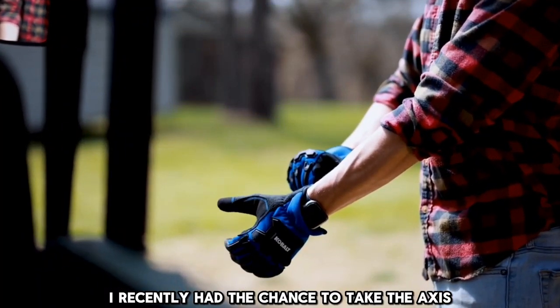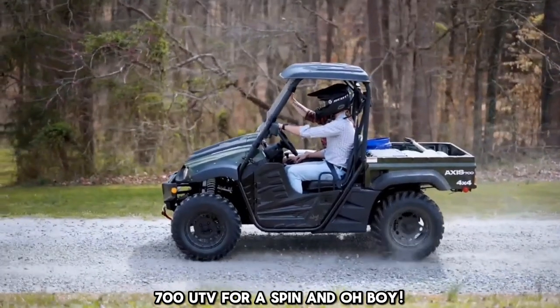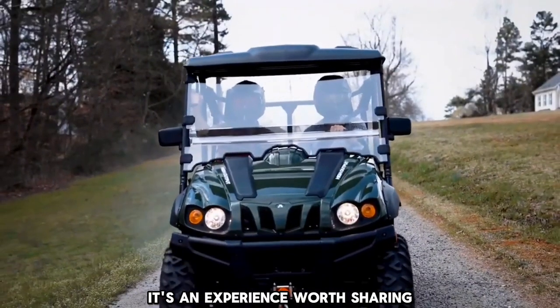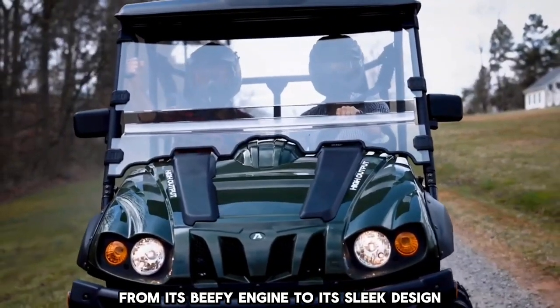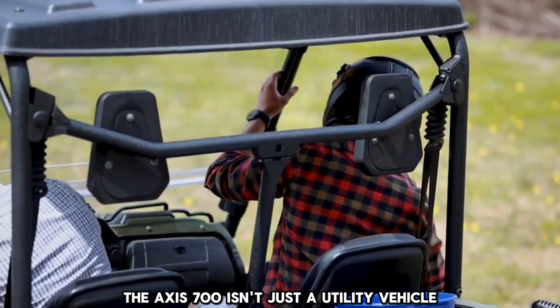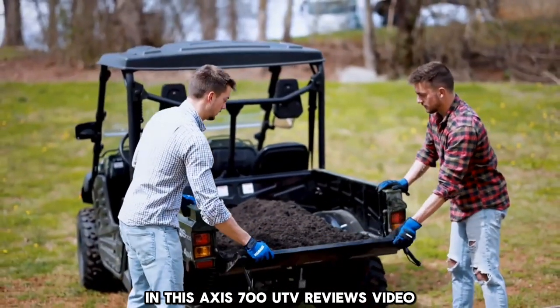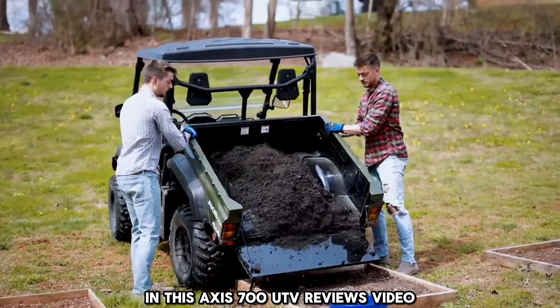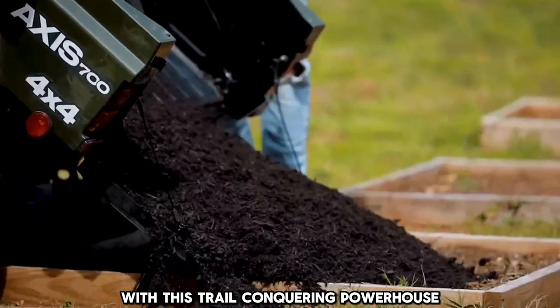I recently had the chance to take the AXS 700 UTV for a spin, and it's an experience worth sharing. From its beefy engine to its sleek design, the AXS 700 isn't just a utility vehicle — it's an adventure on wheels. In this AXS 700 UTV review video, I take you through my first-hand experience with this trail-conquering powerhouse.